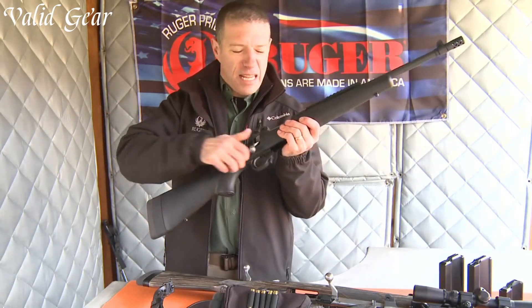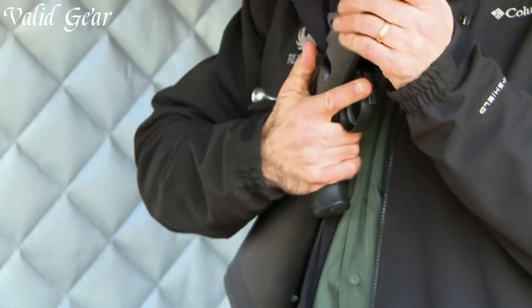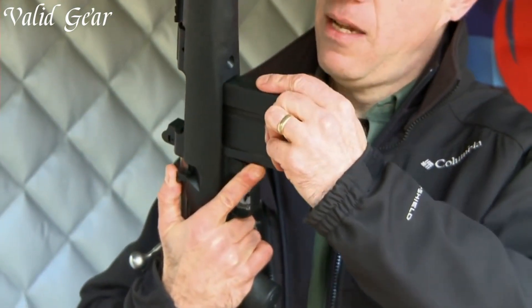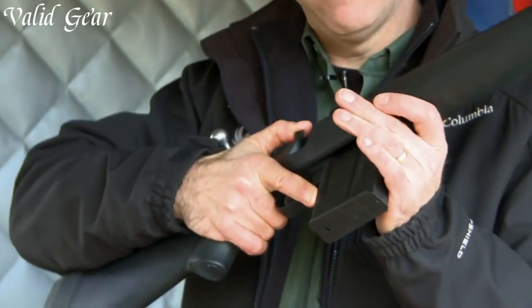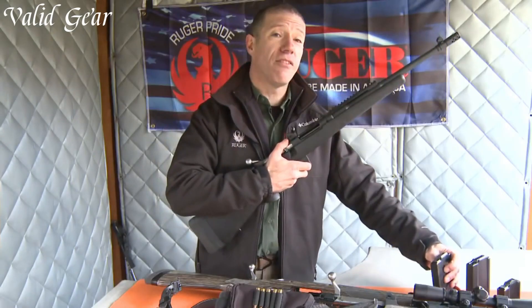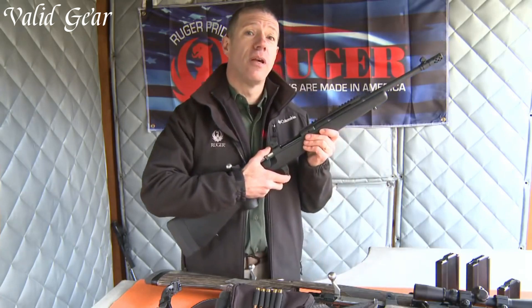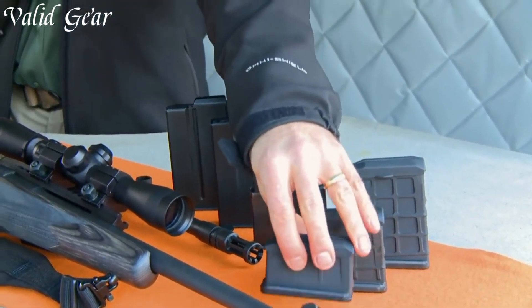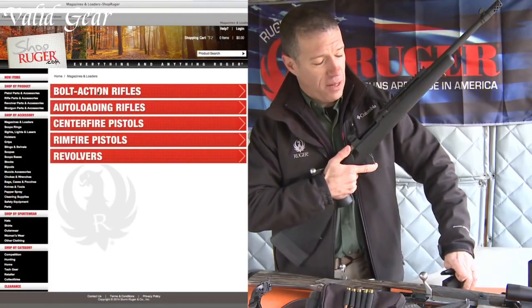Trusted by professionals and civilians alike, the Ruger Gunsite Scout Rifle has earned its reputation for accuracy, reliability, and versatility. Whether you're on a hunt or engaging targets at the range, trust in the Ruger Gunsite Scout Rifle to deliver exceptional performance and meet the demands of any shooting scenario.